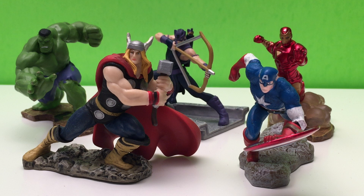Thor Odinson is an Asgardian warrior prince, the god of thunder, superhero, and self-proclaimed protector of Earth. Thor made a name for himself as the mightiest warrior on his home world, Asgard, and then became well known for his actions on Earth, which included acting as a founding member of the Avengers. He is the son of Asgardian King Odin and stepbrother of his arch enemy, Loki. Thanks, Thor.